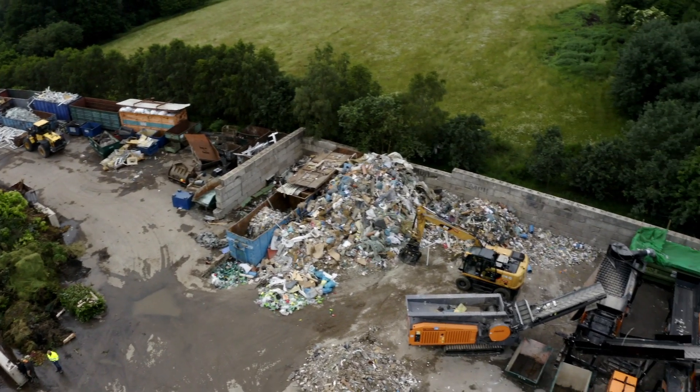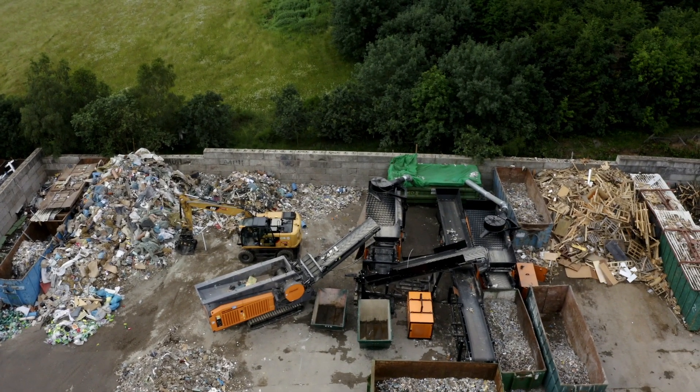building rubble and green waste. The customer has not got any pre-treatment facility for mixed construction and demolition waste and he hands this waste to an external waste disposal plant.